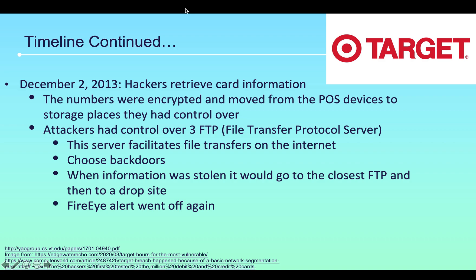On December 2nd, 2013, hackers retrieved the card information. The numbers were encrypted and moved from the POS devices to storage places they had control over. Attackers had control over three FTP servers, which is a file transfer protocol server. This server facilitates file transfers on the internet, and they were able to use back doors. When information was stolen it would go to the closest FTP server and then to a drop site. On this day the FireEye alert system went off again, but it was ignored.